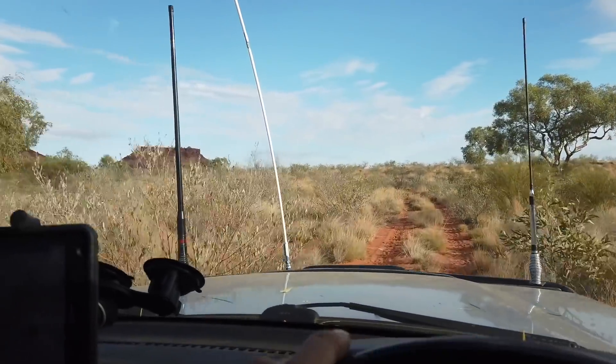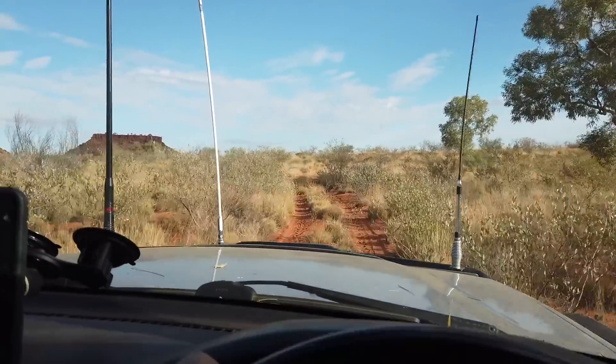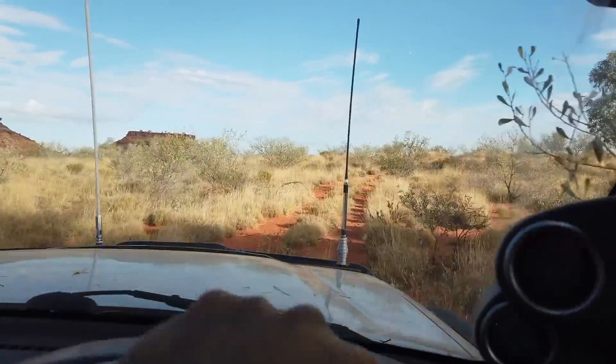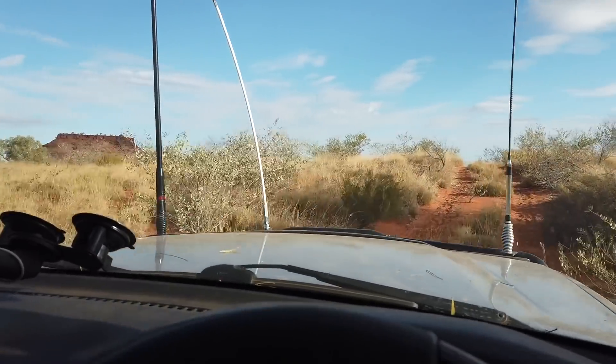We are now driving to the end of this track which doesn't seem to be that well traversed. A lot of dingo tracks here though. No idea where it brings us because it is a one-way track, so hopefully at least to a nice camp spot.